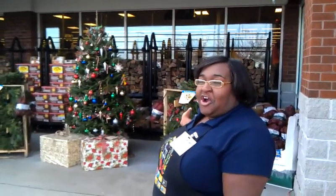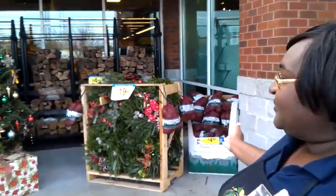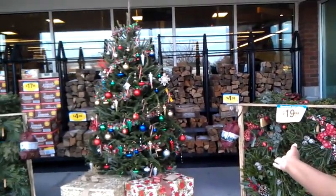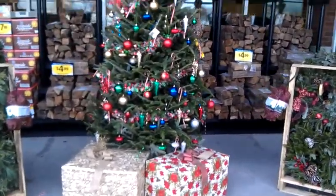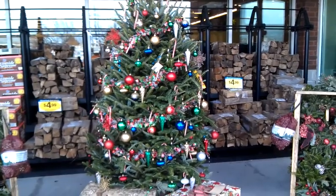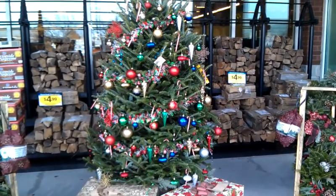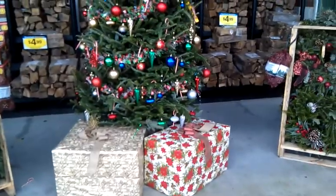We'll start right here with our already decorated tree for $19.99. What a bargain. Then we have — who decorated that tree? Myself and Lori Dunn. You all did a great job. That looks fantastic. We have it for the upgraded price of $89.99. A customer can buy that tree right now for $89.99 with the present boxes included.